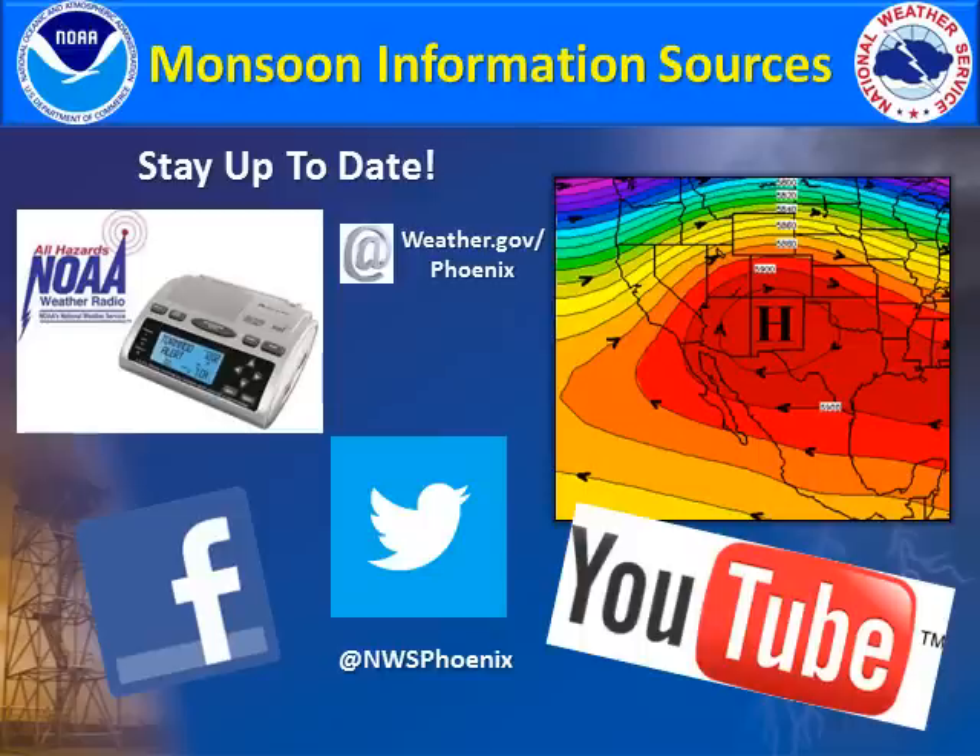As always, NOAA Weather Radio is a good outlet to be alerted with the most recent watches, warnings, and advisories. The National Weather Service in Phoenix is also on Facebook, Twitter, and YouTube.